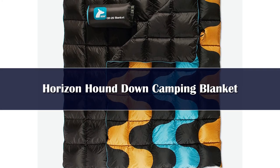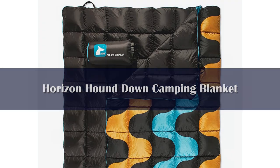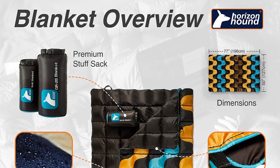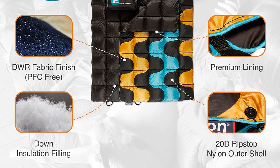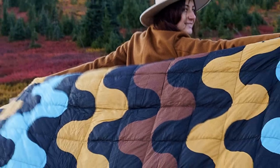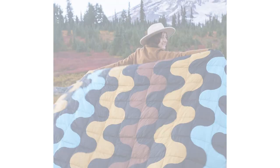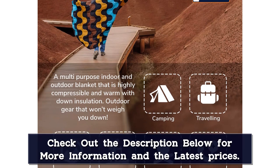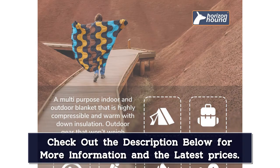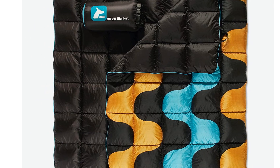Number 2: Down offers the best warmth-to-weight ratio of any material, but high quality down products can be very expensive. That's why we were pumped to find the Horizon Hound Trek blanket at such an affordable price. This blanket is incredibly warm when fluffed up, and it packs down small. Plus, it only weighs a tad more than a pound, so you can take it just about anywhere. We've even carried a couple of these for warmth at the summit of a peak on a long day hike. We also love that it has snaps down the front so you can wear it poncho style if you need your hands free.